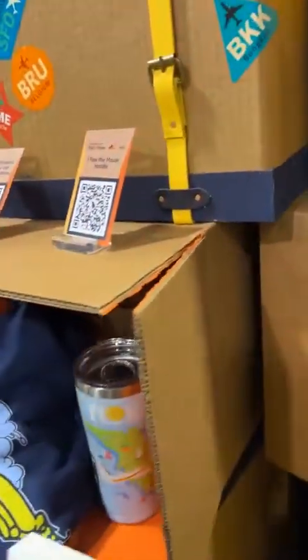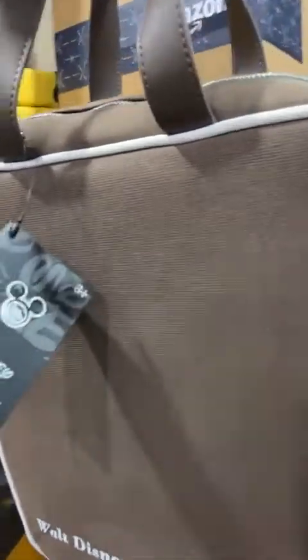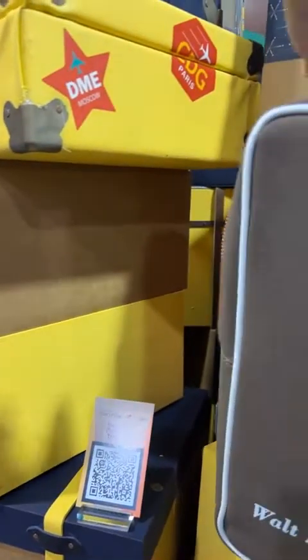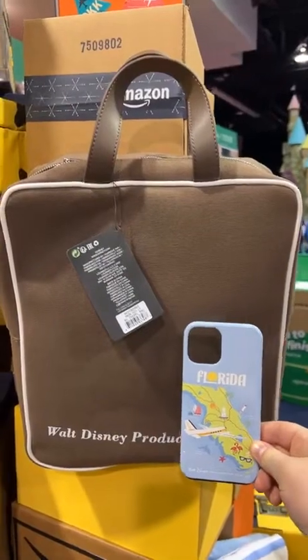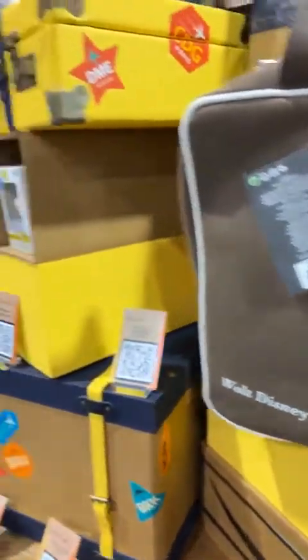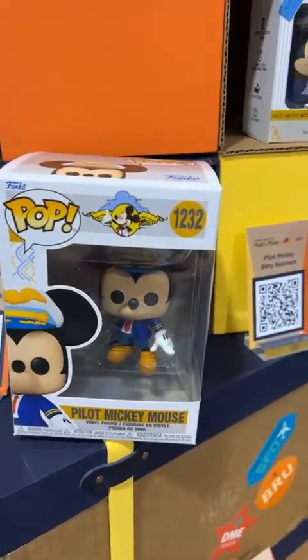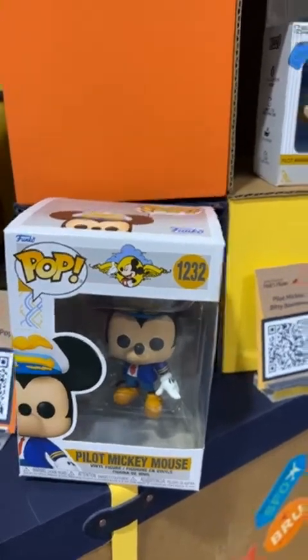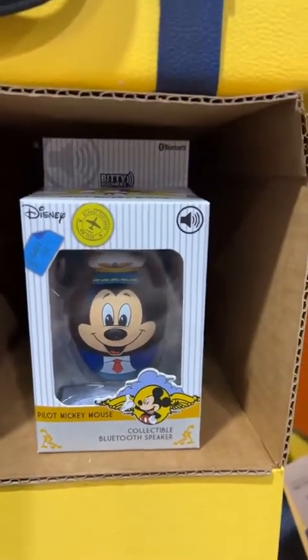Monica is going to show you that in a second. We're up! This next one is the Walt Disney Productions flight bag, also by Lounge Fly. It just has the same brown lining — this is a really good-sized bag. Next we have some Funkos. We have Pilot Mickey Mouse — he is really the star of the show here at the Amazon booth today. There is this adorable Pilot Mickey Bluetooth speaker.